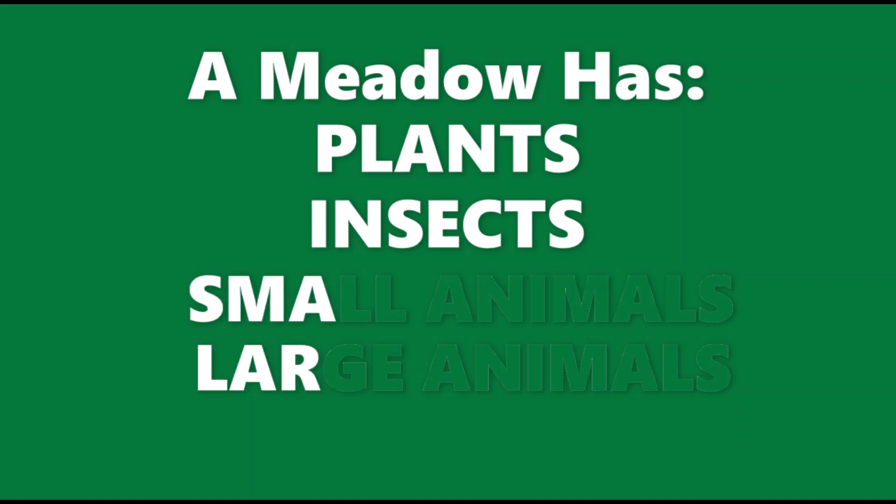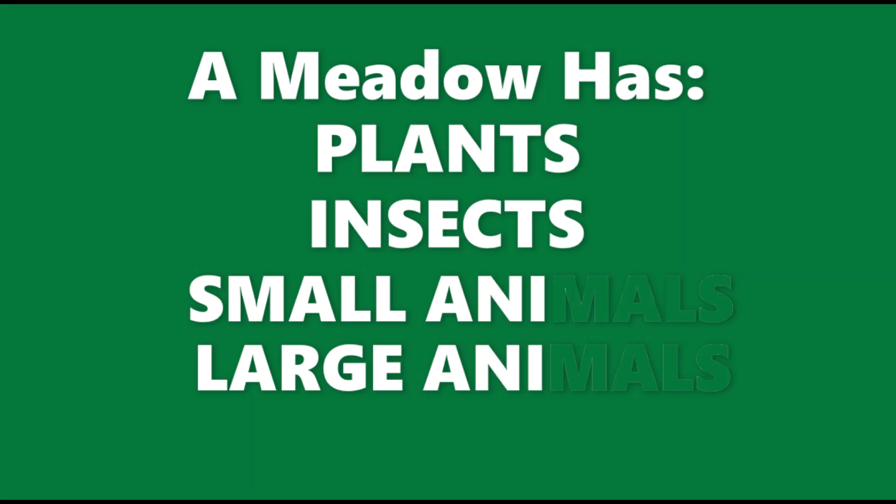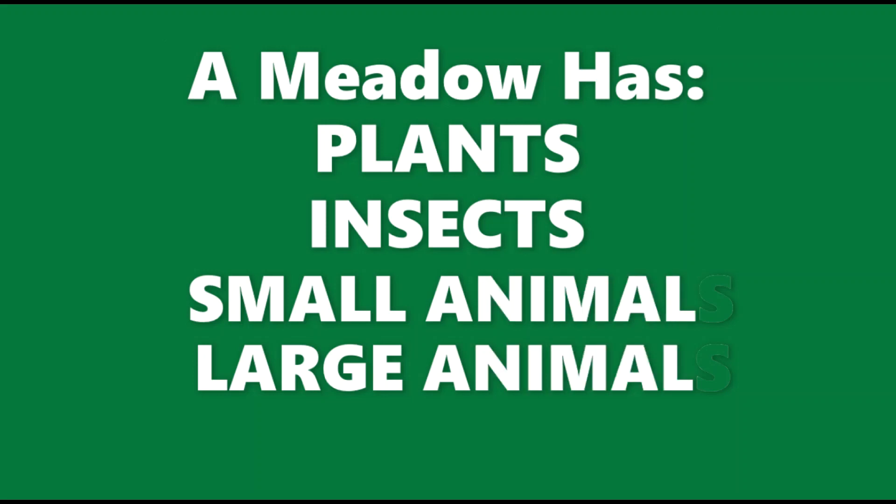Because the meadow has so many plants and is such a great home for insects, there are lots of other animals — some small and some large — that need the meadow as well. We don't always see the animals in the meadow, but smaller animals like mice, rabbits, or squirrels rely on the meadow for plants, seeds, and insects. And larger animals like foxes, deer, or hawks will also need the meadow for food and protection. Here are some that we found today.